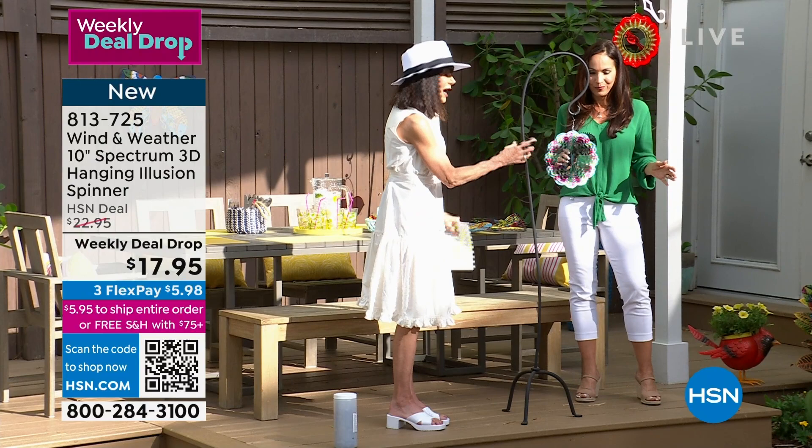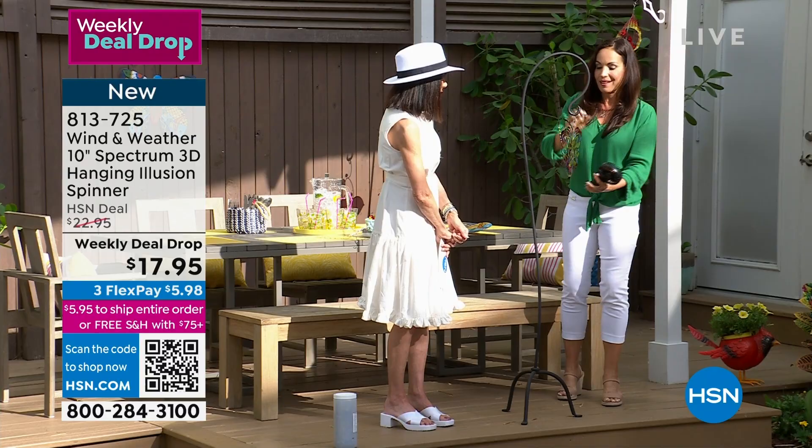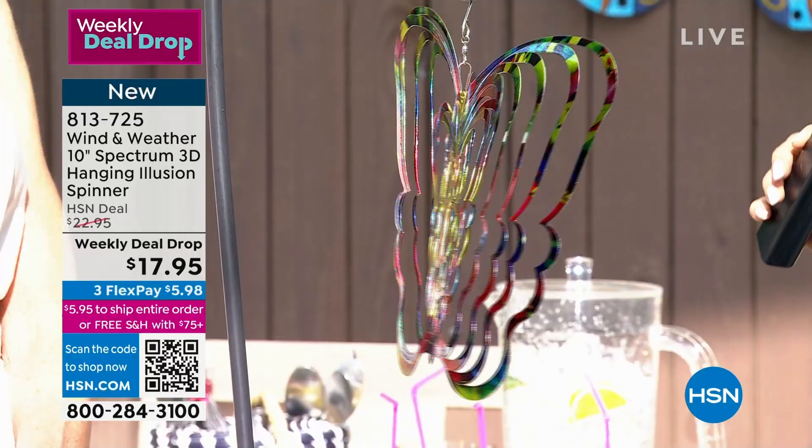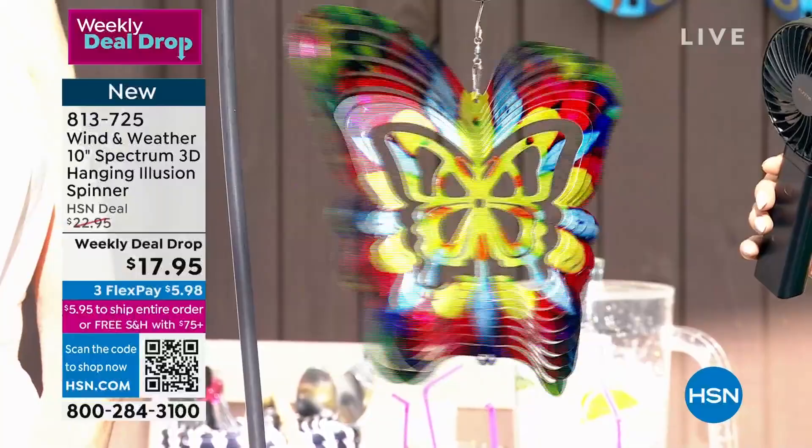The hummingbird spinner is sold out — gone. Let's put the butterfly up. I have a beautiful butterfly here. One thing I love about the butterfly is it's the only one that has the actual butterfly shape. These are our illusion spinners — the reason they're called that is when they spin, it actually looks like there's light coming out of them, like emitting from them. There's no wires, no light — it's just this very smart design.